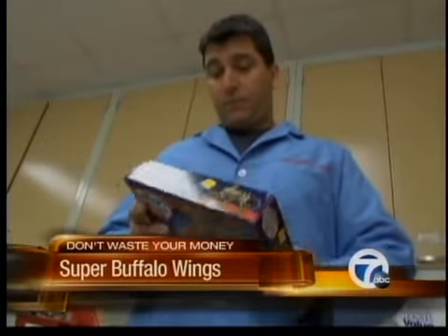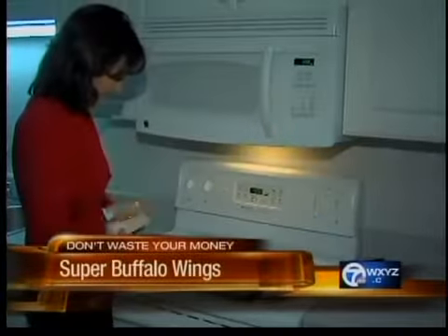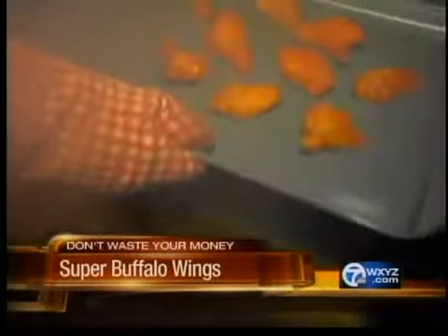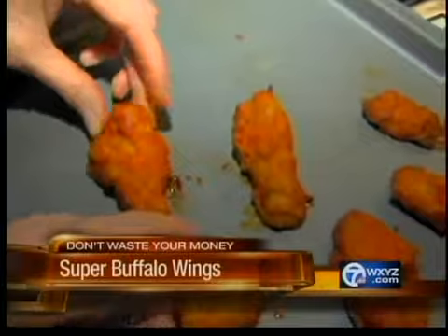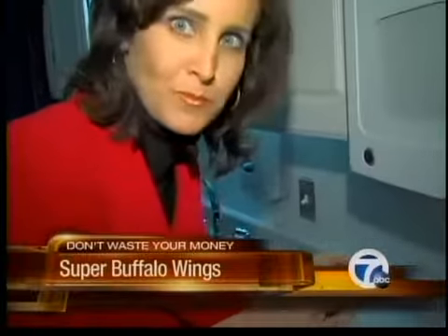They go for about $7 for a 16-ounce box. But get this — those Walgreens wings, I just had to give them a try. Testers said that while they're not quite as tasty as the Bell and Evans chicken wings, they were very good overall, with a slight vinegar, paprika, and red pepper flavor. They're on sale this week: two 10-ounce boxes for $5. Those are good.